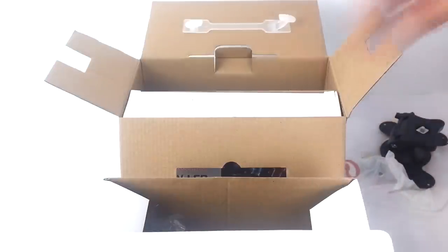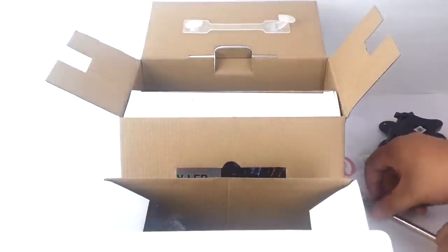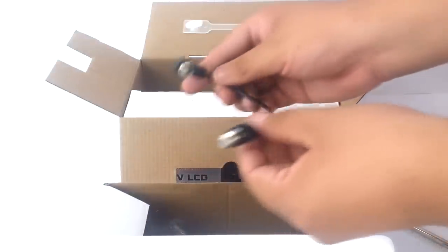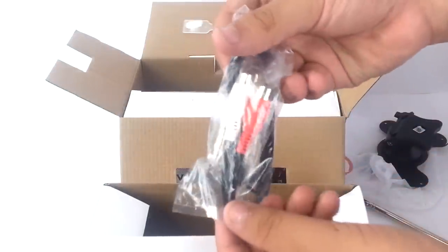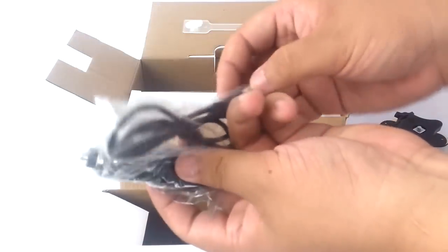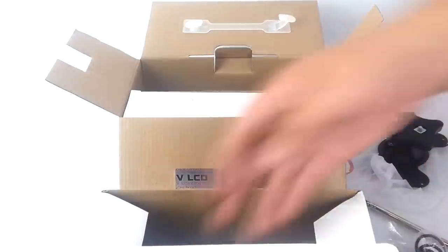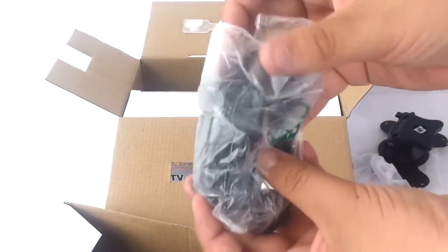Inside the first box is one stand, one detachable antenna, one antenna cable, one set of RCA cables, one car charger, one wireless remote, and one wall charger.